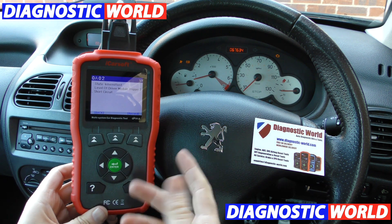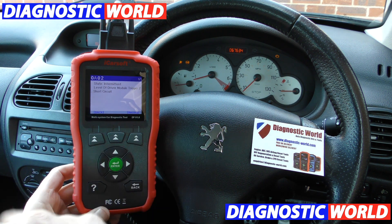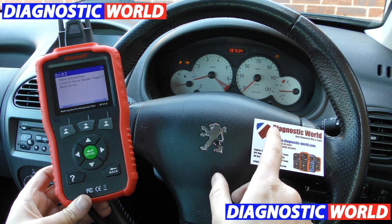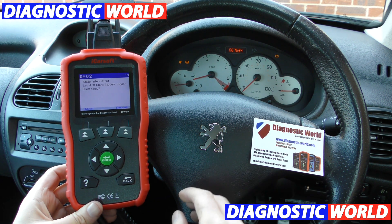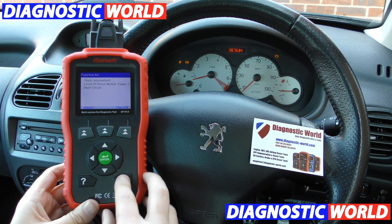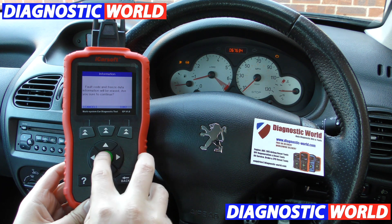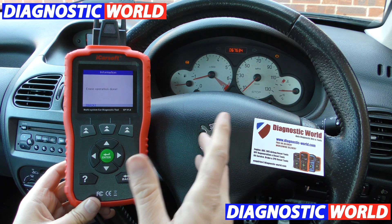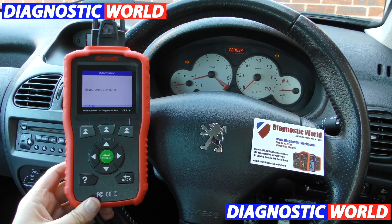So let's say for example you put this into Google and it told you that the right hand side connector on the other side of the airbag was loose, and told you to take it out and make sure it's seated correctly. Then what you could do is use this tool, come back in, click on clear fault memory, and when I click OK — just keep an eye on that airbag light. There we go, the airbag light has gone. Erase operation done. It's as simple as that.